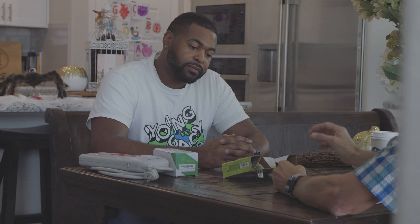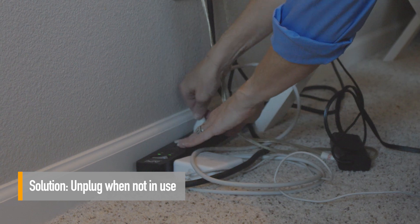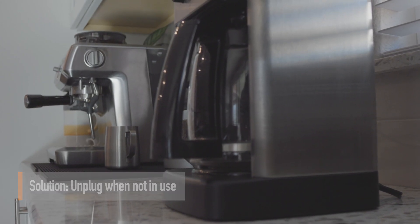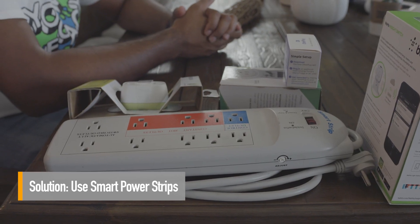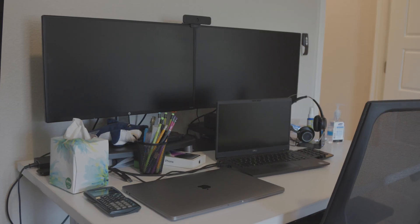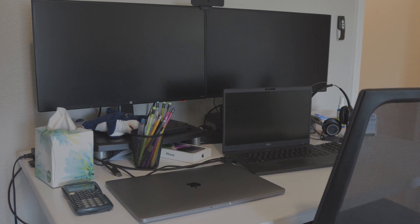PG&E is helping customers bite back. By unplugging or deactivating standby electronics when they're no longer in use or fully charged, using power strips, and upgrading to Energy Star certified appliances, those phantom loads will drop while your savings increase.